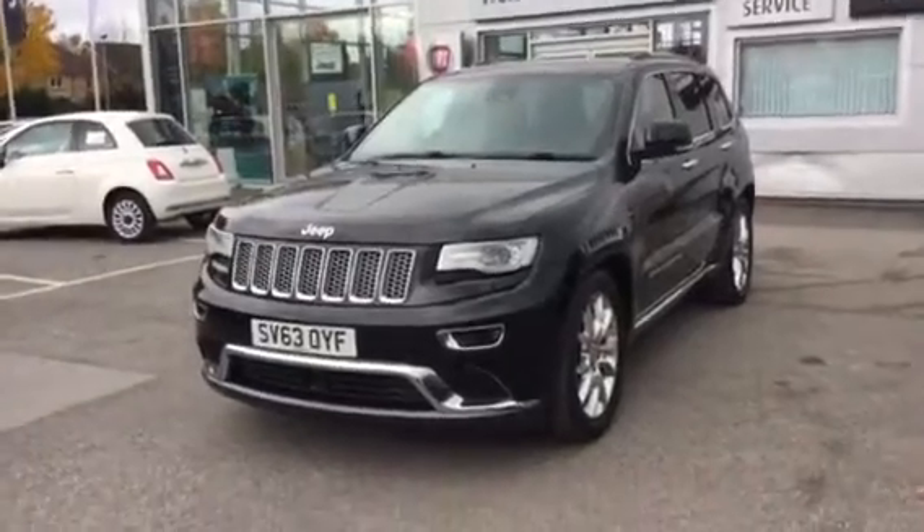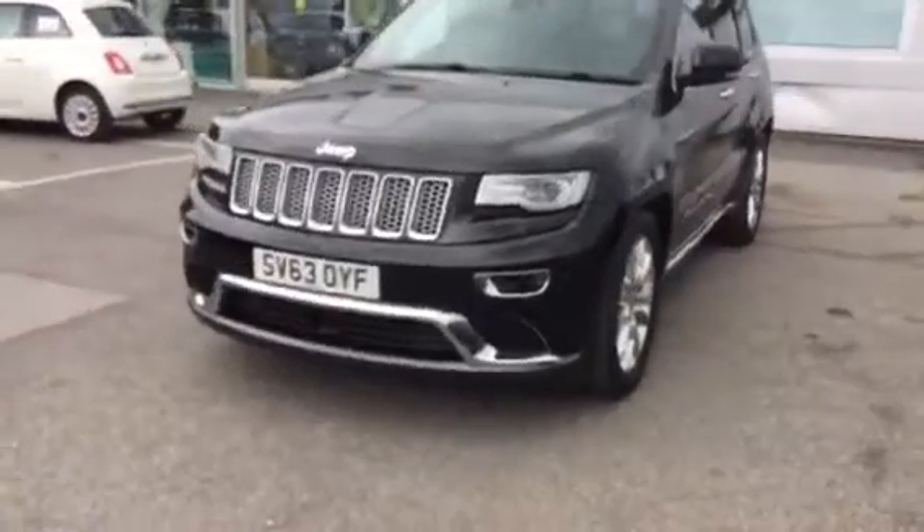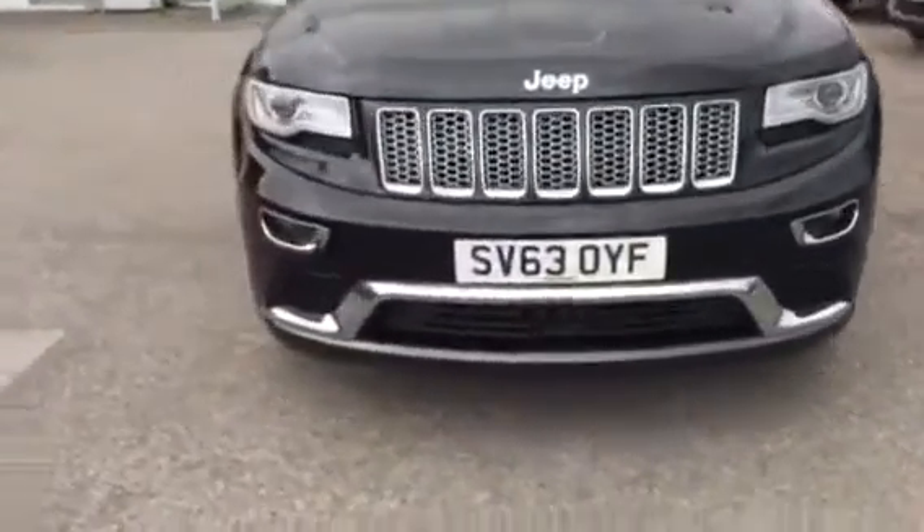It's a diesel car and it's automatic — a lovely vehicle. It has parking sensors in the front, fog lights in the front, and a set of 20-inch alloy wheels on the car.